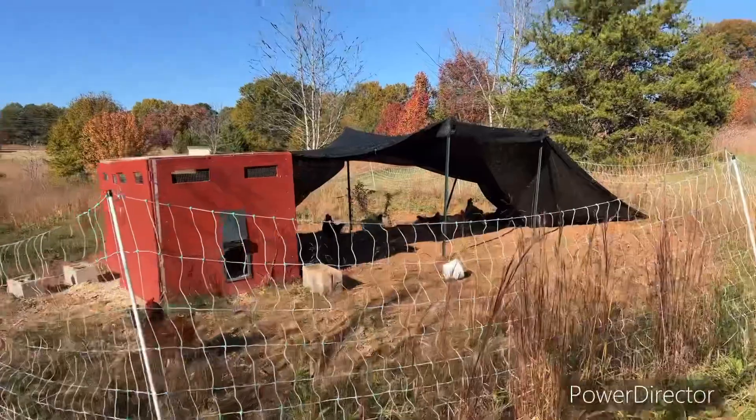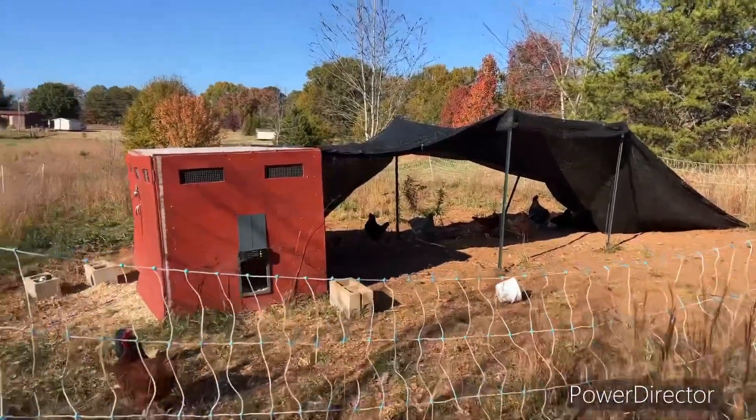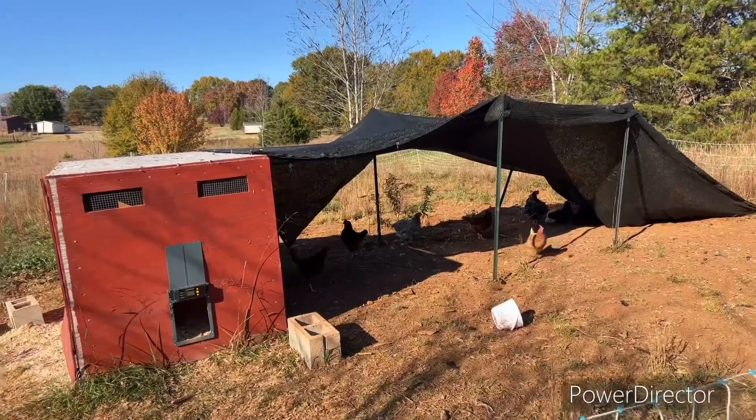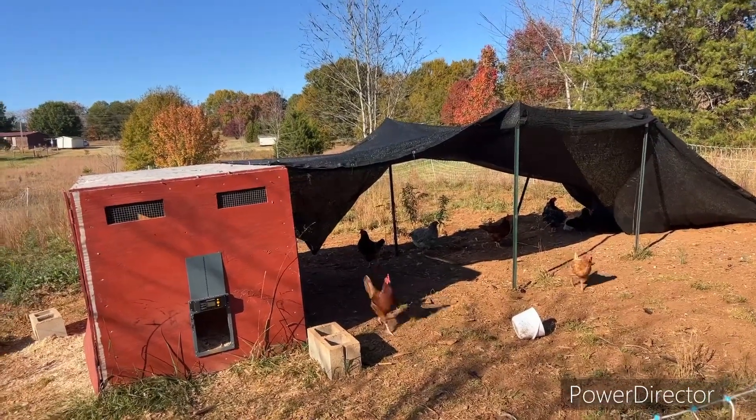We also learned to give shade to our chickens. Just having chickens out here for the first year has been a learning experience. I'm pretty sure we're still going to make mistakes with the chickens, but we have a better grasp now than we did before. Here is a quick view of our babies. We do have baby chicks in the house that we are also learning from, and we'll talk about that next.